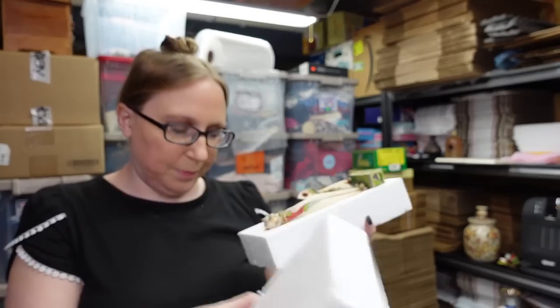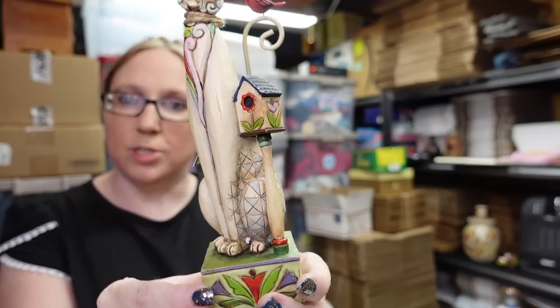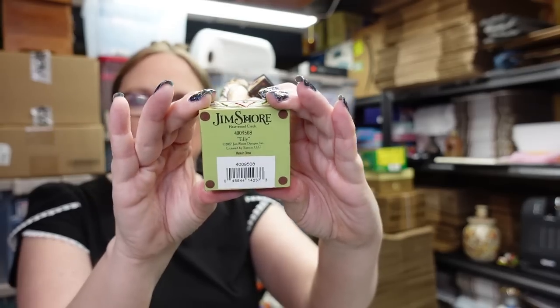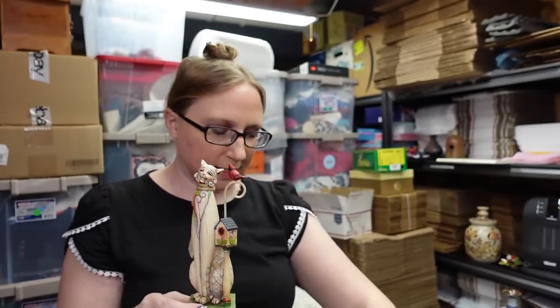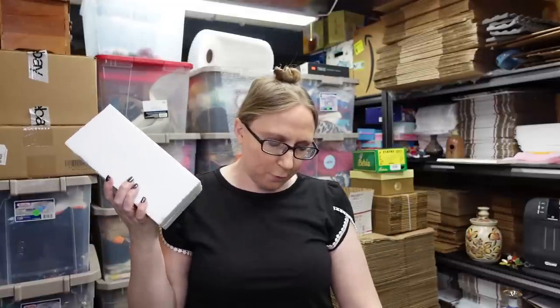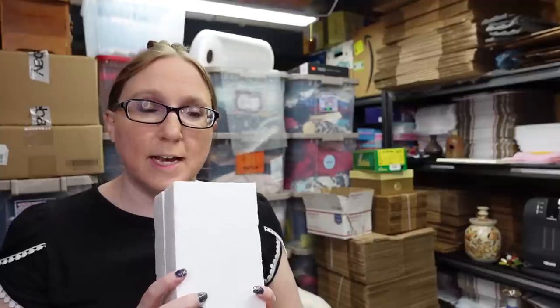I have a Gymshore piece here. This is of a kitty cat named Tilly — that must be the cat's name. It's a really cute, whimsical-looking cat with a birdhouse. She still has her tag attached and is still in her original box. She originally came from a yard sale. We paid $4 for her and I have her listed as a buy it now for $25.99.